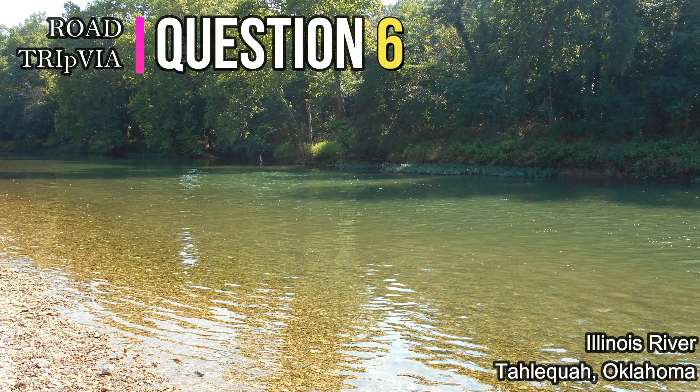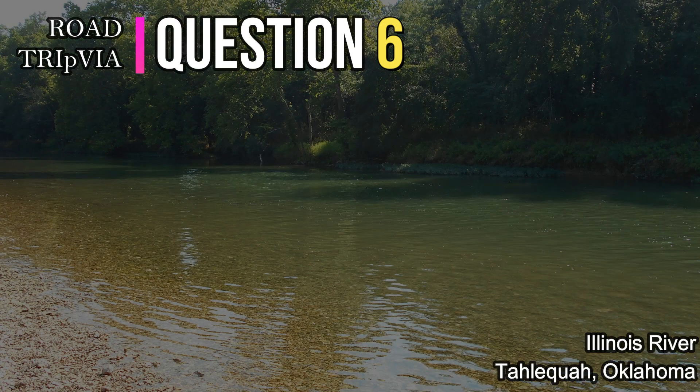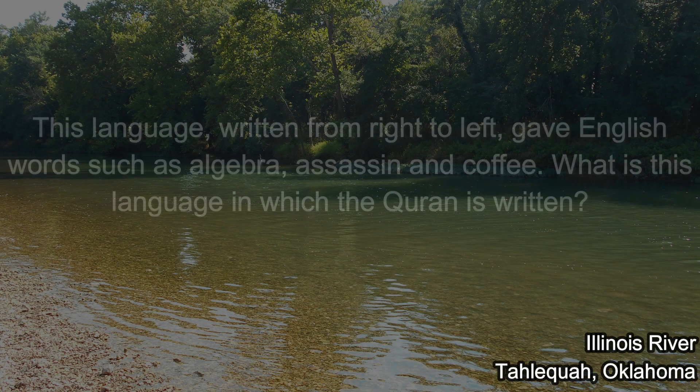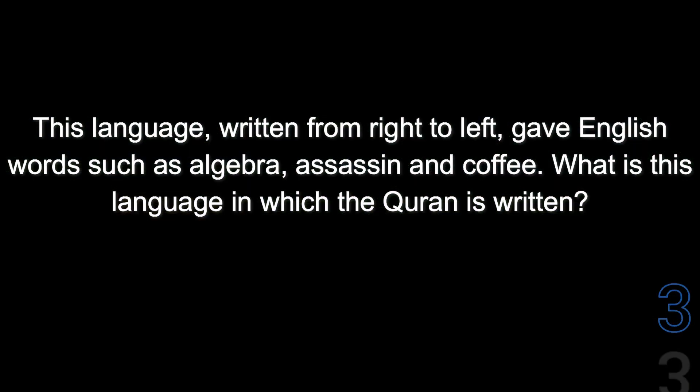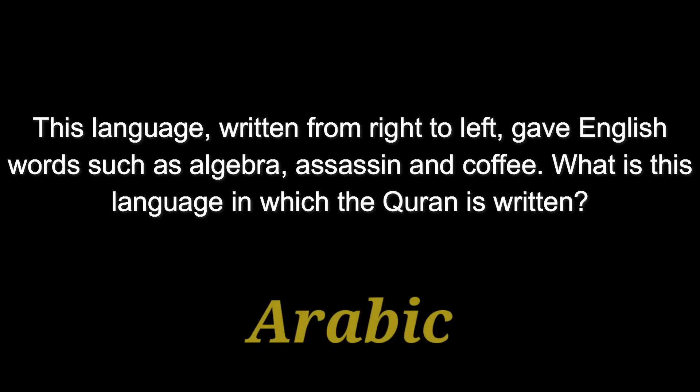Question number six. This language, written from right to left, gave English words such as algebra, assassin, and coffee. What is this language in which the Koran is written? The answer is Arabic.